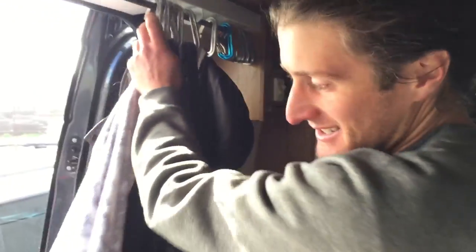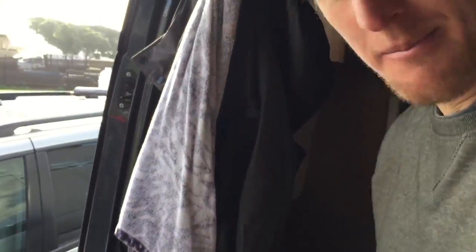It is smaller. So you and Matt both in here for a while? Yep, a few months. It's gonna be tight living.